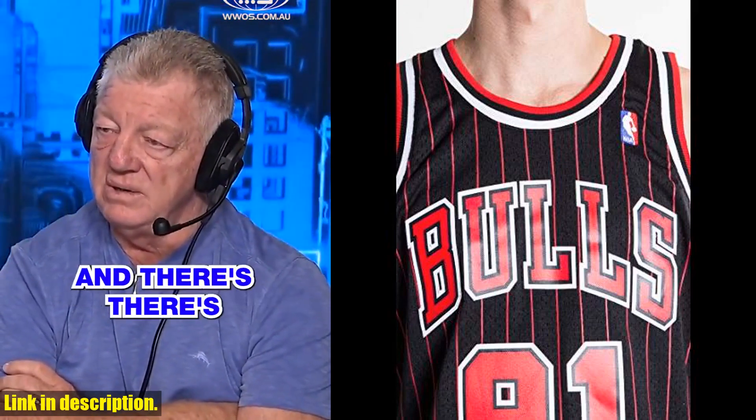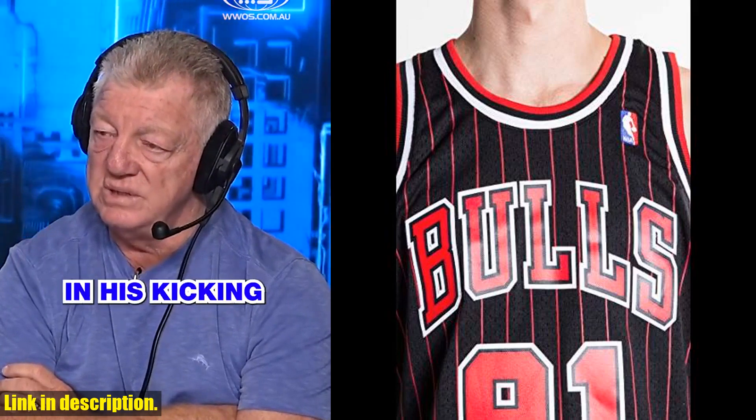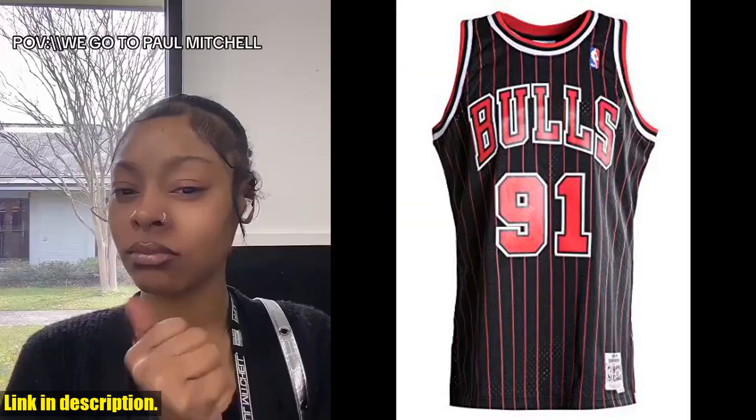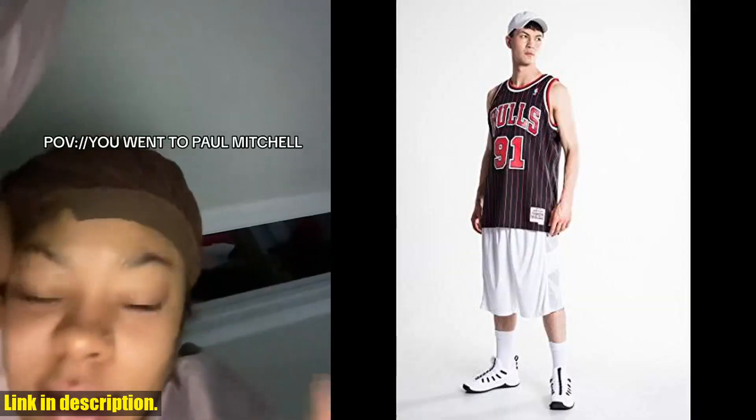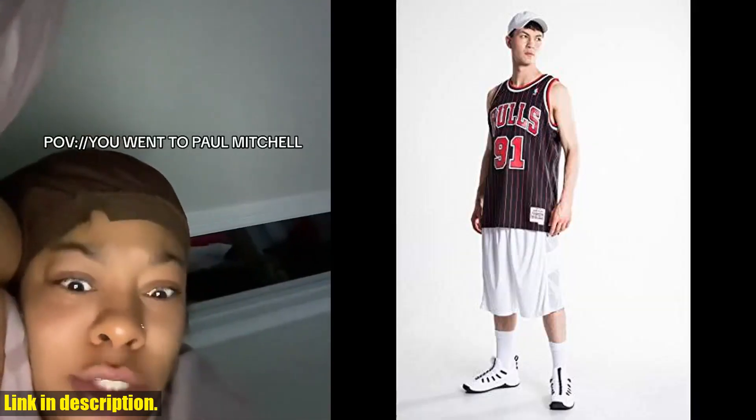Whether you're hitting the court for a pickup game or simply want to show off your support for the Bulls, this jersey is the perfect choice. But it's not just about showing off your fan pride — it's about owning a piece of basketball history.